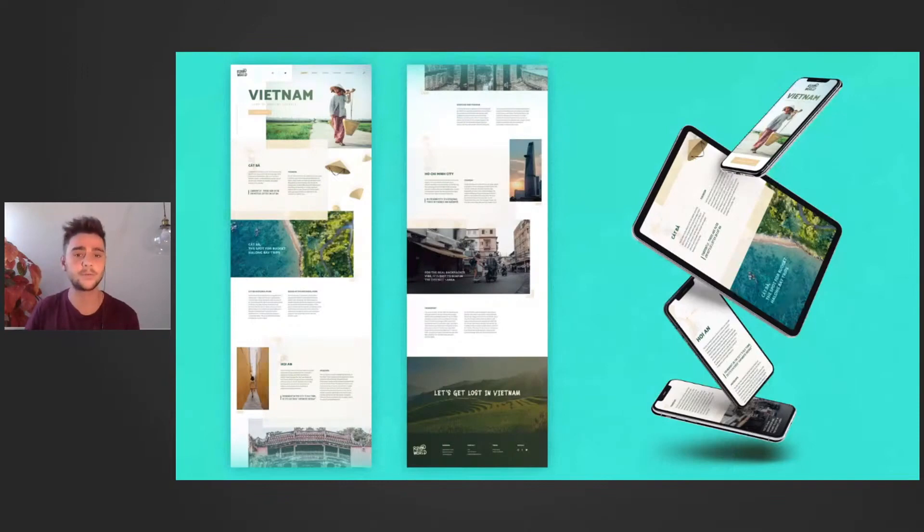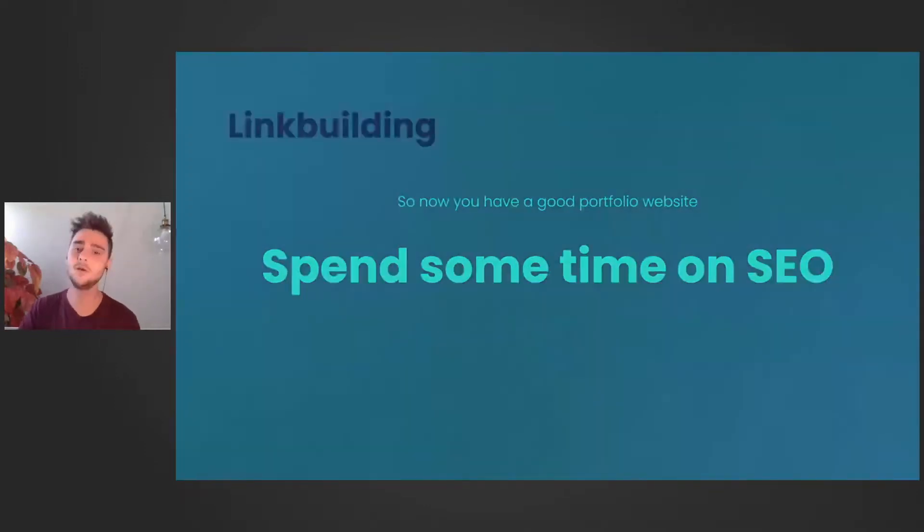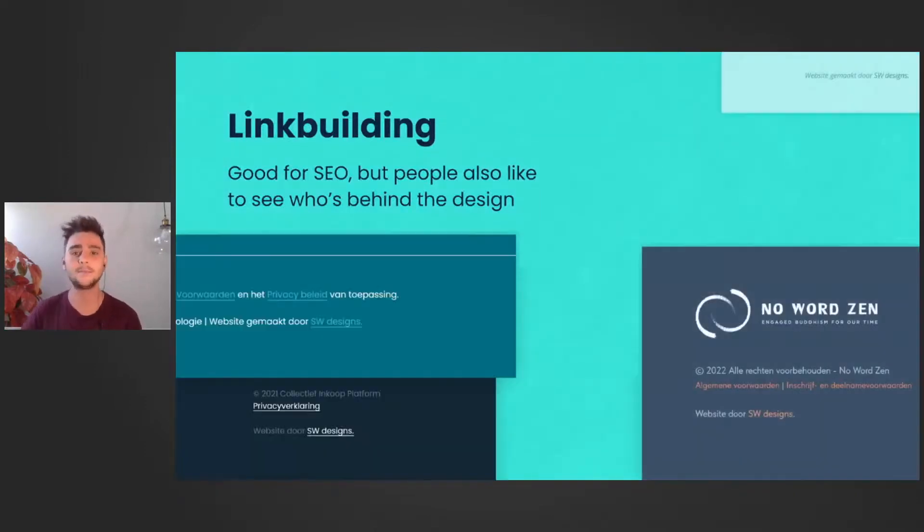So let's say we have a perfect portfolio website. Another important thing is to spend some time on SEO. I wrote a manual that I'll also post on online education soon — I'll link it in the description. One really great SEO tactic is called link building: adding your website link to other websites, like your clients' sites. This is good for SEO, but also people are curious to see who's the designer behind a website.